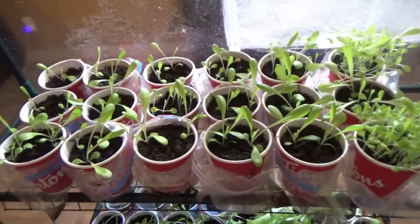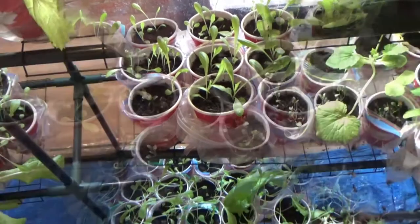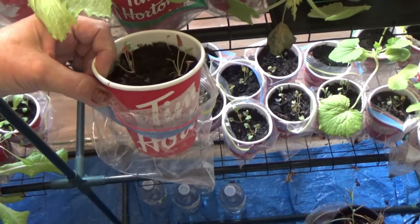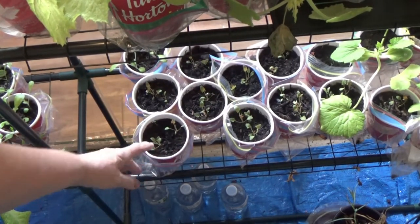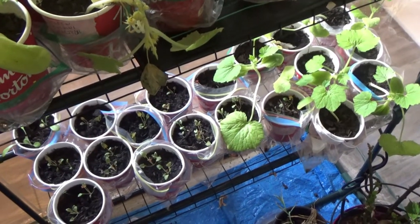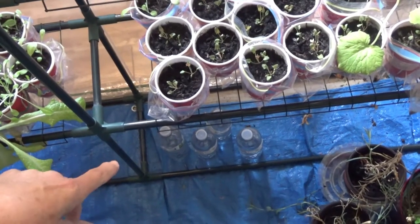I'm not going to pronounce it exactly right but it's 'frillis' something — some of my friends will help me out when I pronounce things wrong. These are what my spinach and strawberry plants look like. Over at the corner I started them later — that's my gray zucchini, so they don't have flowers yet because they were started a little later.